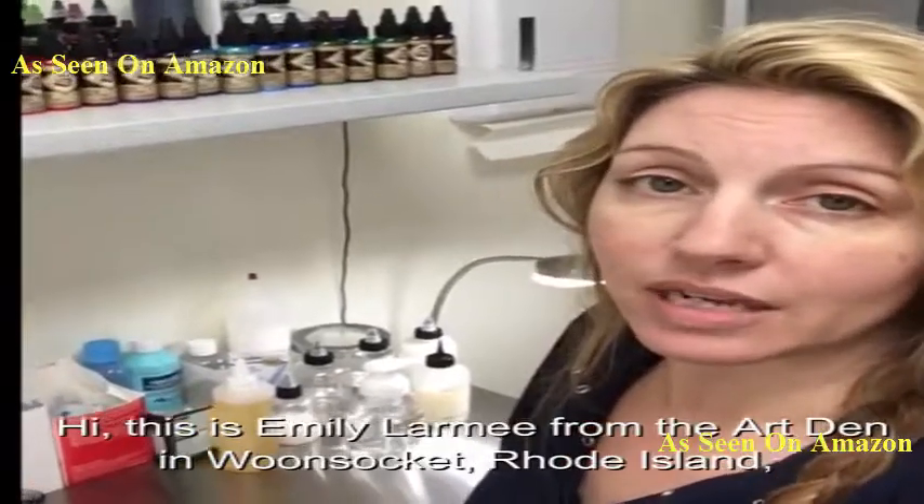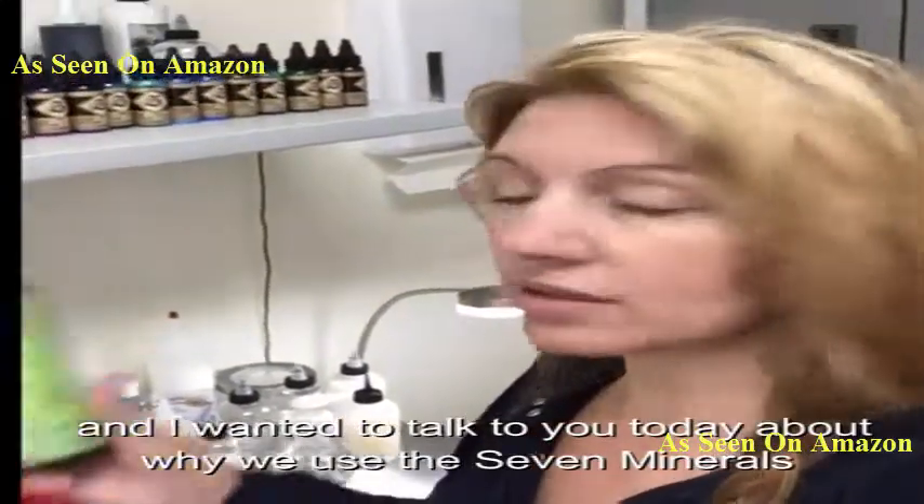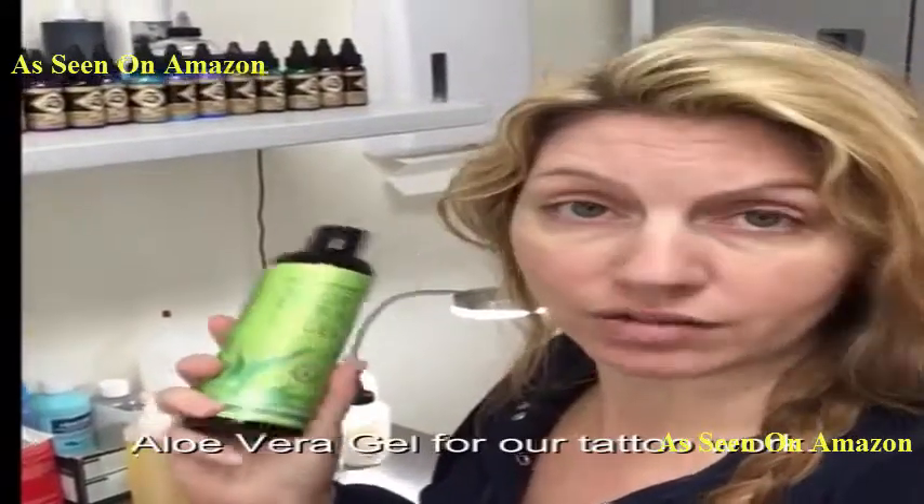Hi, this is Emily Laramie from the Art Den in Woonsocket, Rhode Island, and I wanted to talk to you today about why we use Seven Minerals Aloe Vera Gel for our tattoo work.